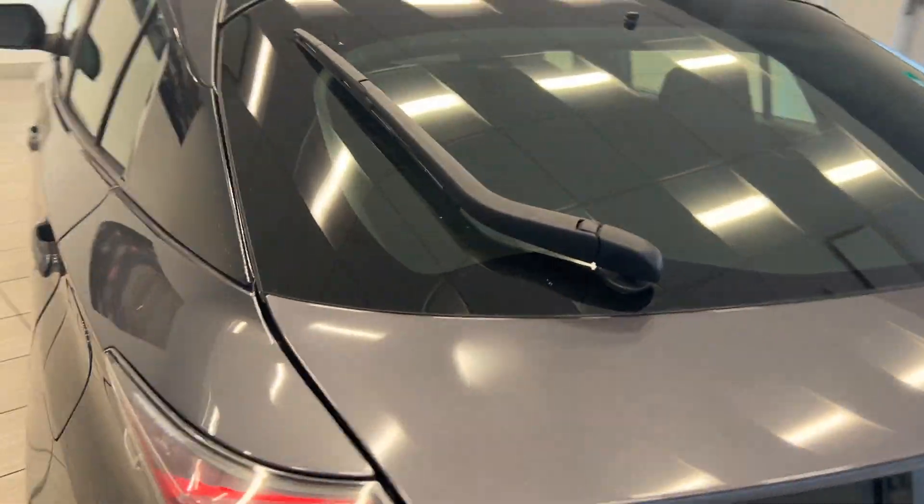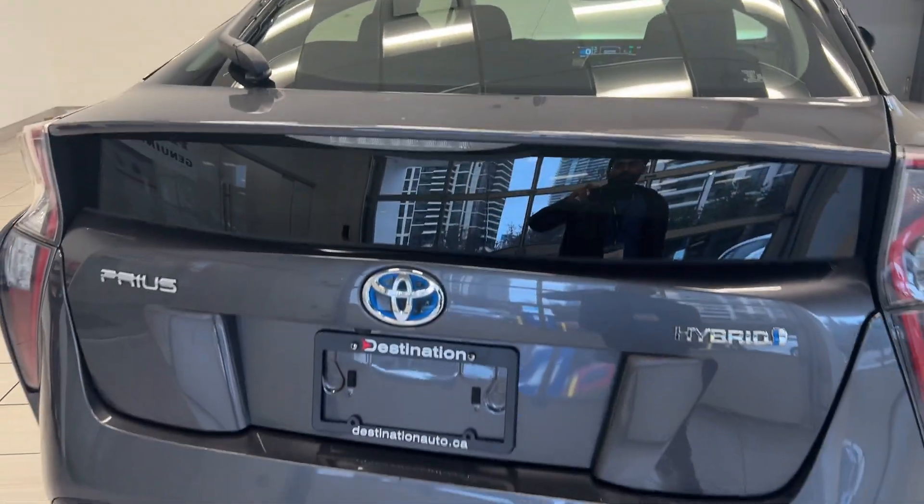We're gonna take a look all around the vehicle. There's a lot of space on the inside. We have a rear wiper blade and more badging on the back. We have your backup camera and nice tail lights as well.